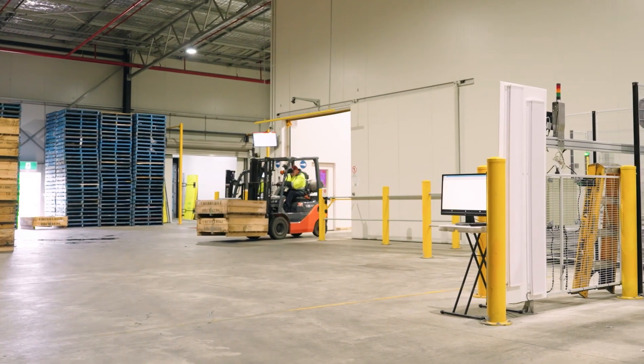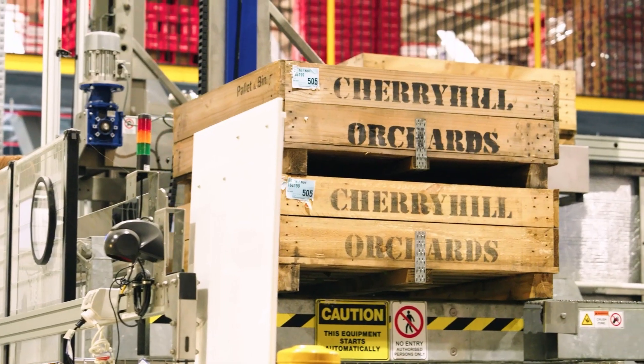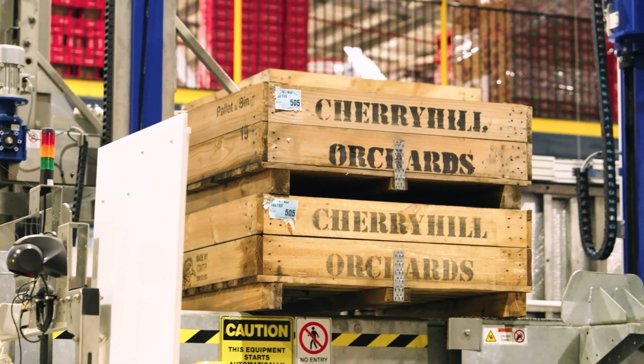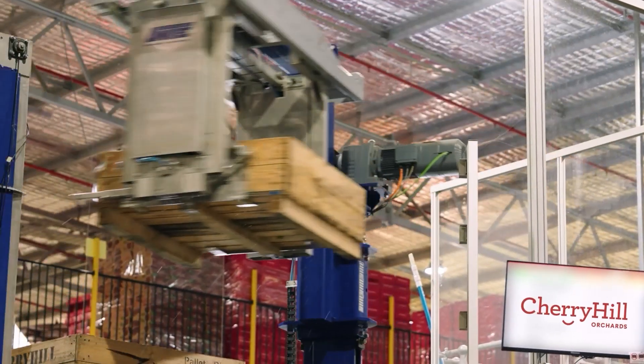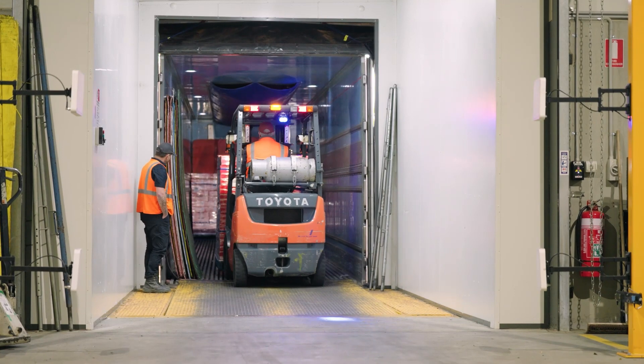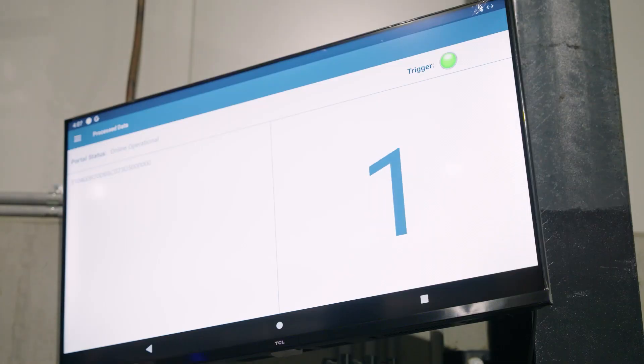RFID labels on the bins are read by RFID readers at the robot loading docks. This checks that the bins are associated with the current batch being processed. Firstly, this tracks the pallets according to the batch and the sales orders. Secondly, when the pallet leaves the pack house, RFID confirms that the pallets have left the facility. Traceability helps consumers feel confident they are buying authentic Cherry Hill product with the flavour and quality that they enjoy.